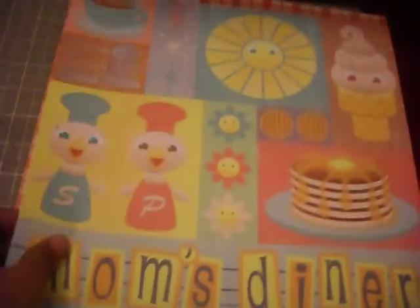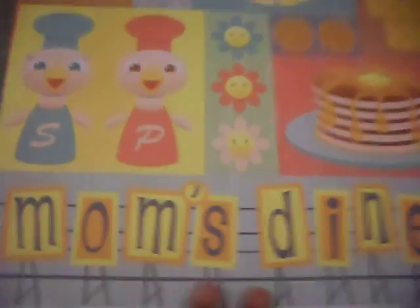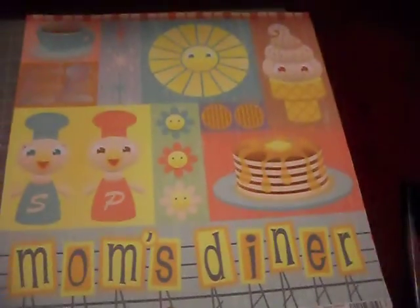On to Michael's. Paper at Michael's is five for a dollar — pattern paper, only certain pattern paper of course. This, so cute, is from Recollections, the Mom's Diner collection. I got this one and this one. I'll probably use sections on a scrapbook page. I think it's so cute.